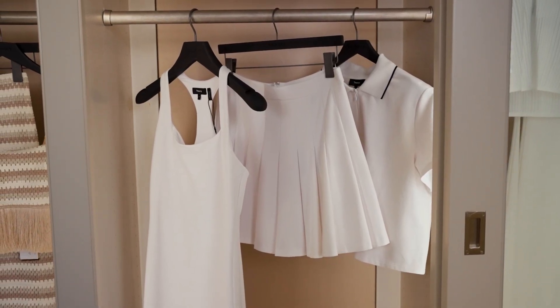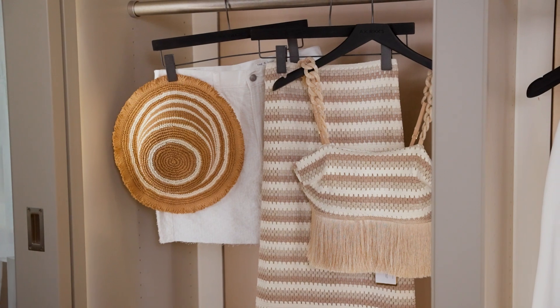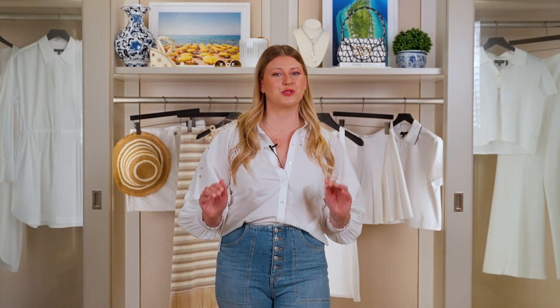First thing I want to show you guys is this new collection from Theory. It's totally country club inspired, which is great if you're going to be spending time on the golf course, if you're a pickleball player, or if you just want to look sporty chic.